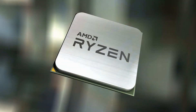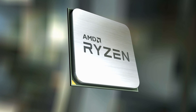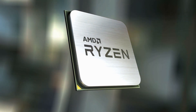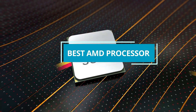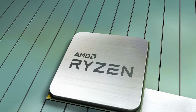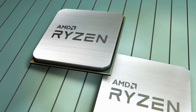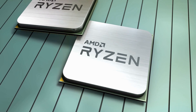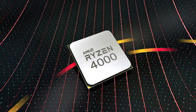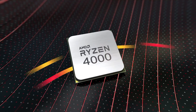Welcome to our guide on the best AMD processors. If you're on the hunt for raw power, efficiency, and cutting-edge technology, you're in the right place. In this video, we'll explore the top AMD processors on the market, showcasing their unparalleled performance and features tailored for gaming, content creation, and multitasking. Whether you're a hardcore gamer, a creative professional, or a tech enthusiast, get ready to discover the ultimate AMD processors that will take your computing experience to the next level. Let's dive in.